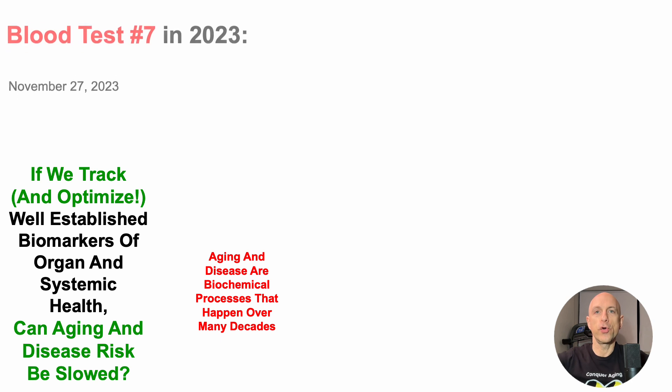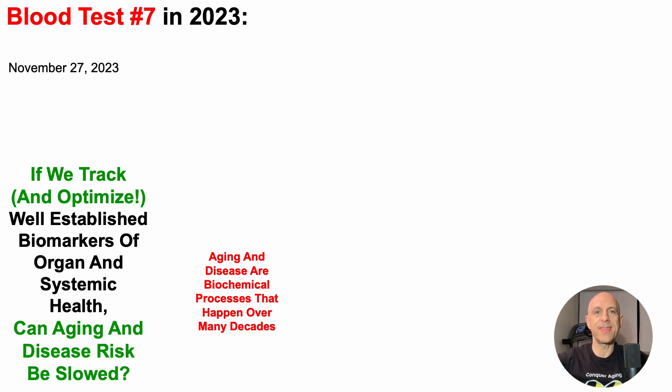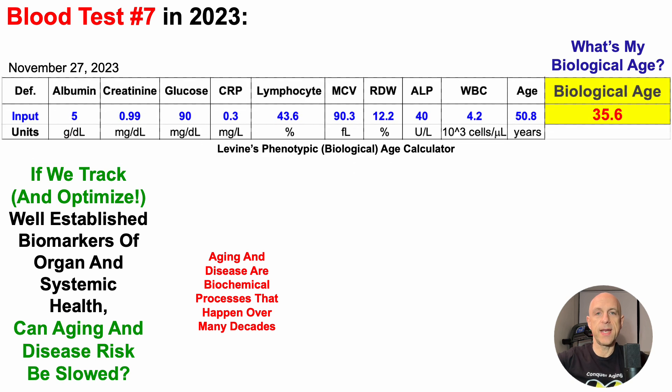Earlier this week, I blood tested for the seventh time in 2023. So what's my biological age? This is using Dr. Morgan Levine's phenotypic age calculator as a metric of biological age. It's a free downloadable Excel file — the link will be in the video's description. When entering the nine component biomarkers and chronological age for this test, I get a biological age of 35.6 years,